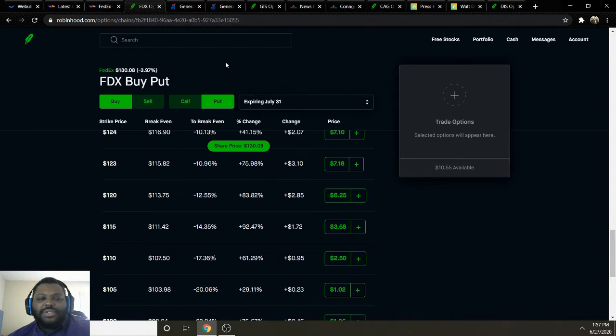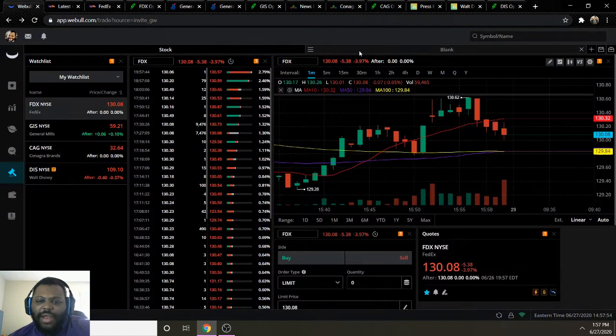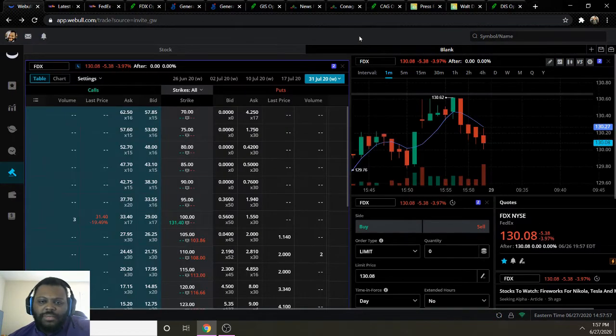Bear in mind that if you sign up for Webull or Robinhood, you will have to fill out an application in order to trade options — you don't automatically get options when you sign up. Once you get approved you can come back and reference this video and begin trading. It's a pretty easy process and once approved you don't need to do anything else for that approval.